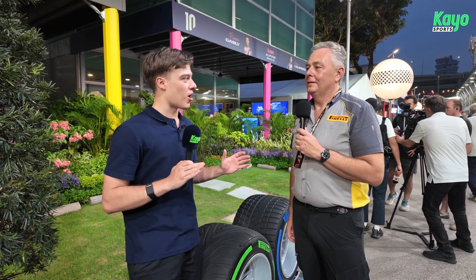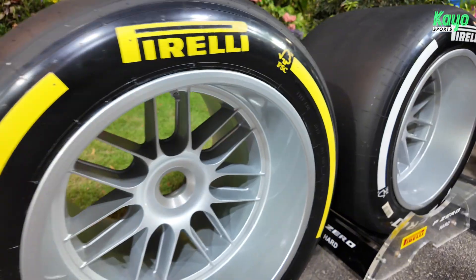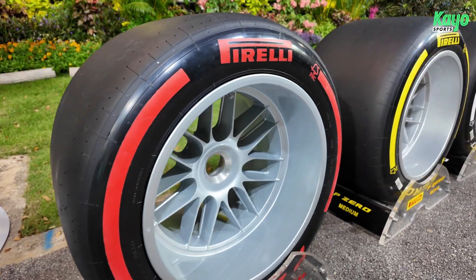Now if it stays dry, what sort of strategy might we see? It could be a one-stop strategy because in Singapore it's quite difficult to overtake. So they try to minimize the number of pit stops — a medium-hard is the most popular, but also the soft could be an option because we have seen during free practice that the soft is working well. A two-stop is also an option, especially now because they decided to increase the speed limit in the pit lane from 60 to 80. A far less time loss in the pit lane — from 28 seconds down to 21, 22. So that opens up the two-stop a little bit more.